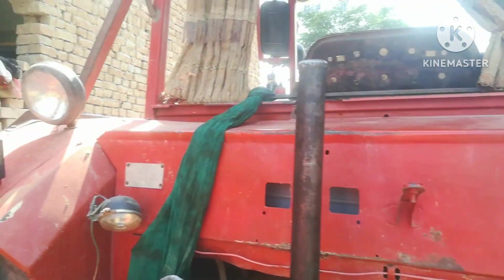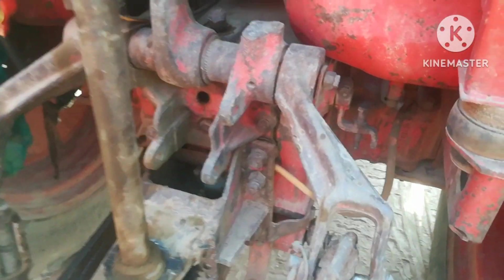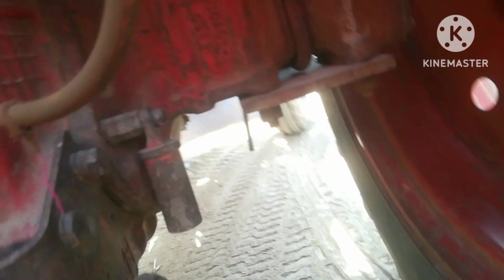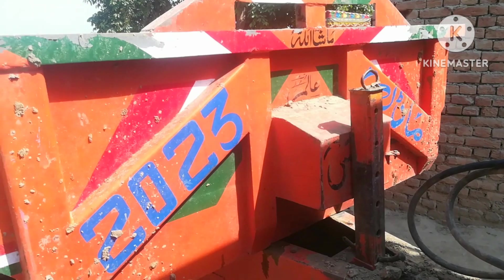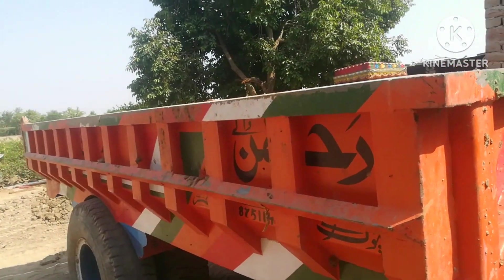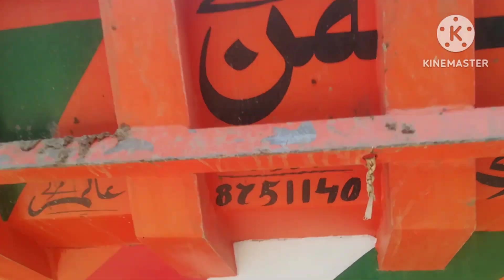Look at this. This is a trolley. I have to show the trolley. Let's see the trolley — look at the top. Look at the trolley. A trolley can take full.